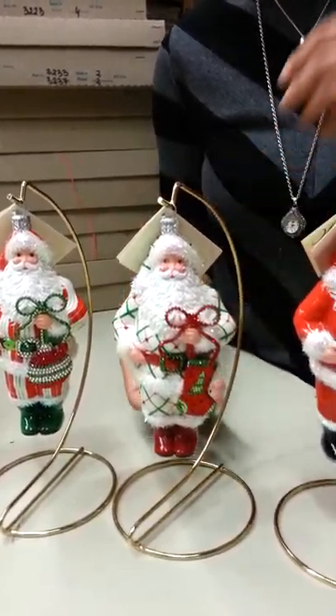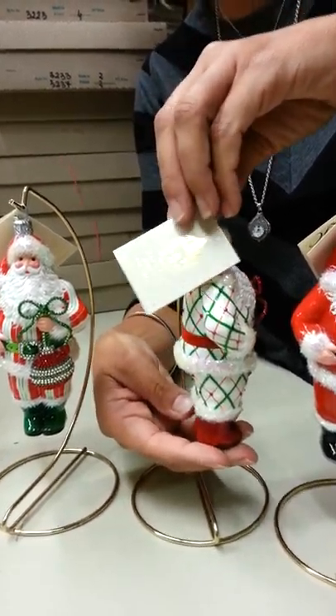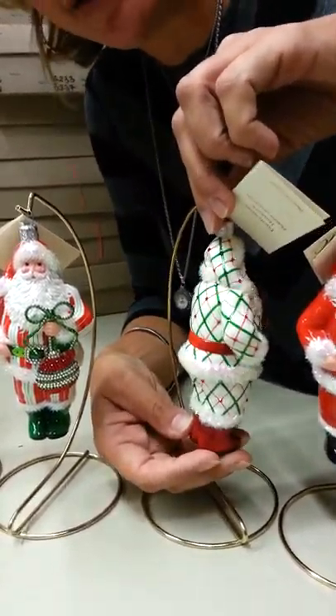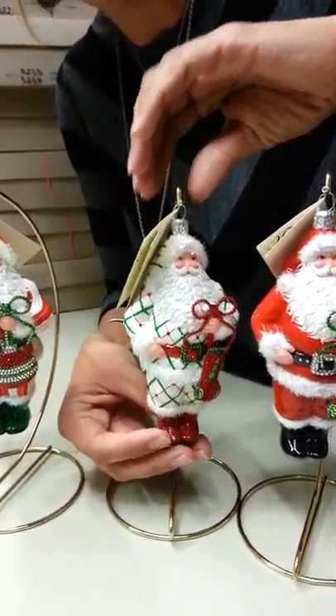His coat is plaid all the way around, and I love his kind of little sassy red boots — they are fantastic. This is the back of him and he's got wonderful detail, the great red belt. I love this version.